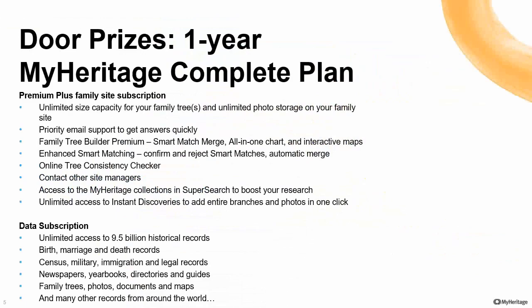Now it's door prize time. Our first door prize is a one-year MyHeritage complete plan. With a complete plan, you have everything you need: unlimited size for your family tree, the ability to confirm smart matches and contact other administrators or users of MyHeritage, and the data subscription which allows you to access all record matches and see all 9.5 billion records. Whoever wins it has all they need to move their genealogy forward. And the winner is Don Scholl — congratulations! Just watch for your email from us.